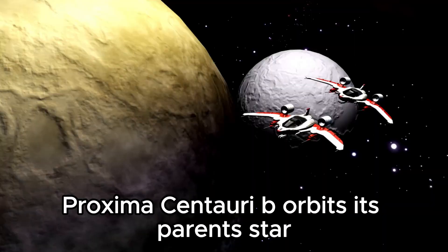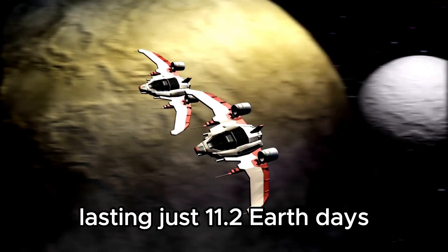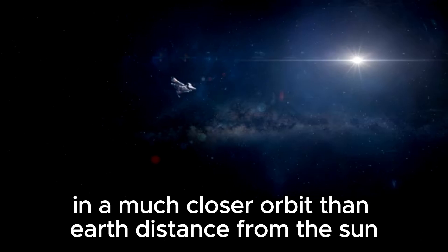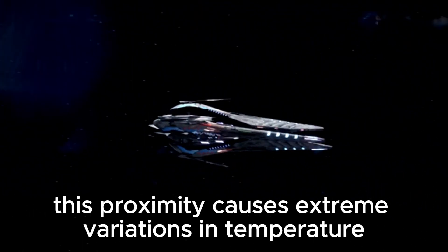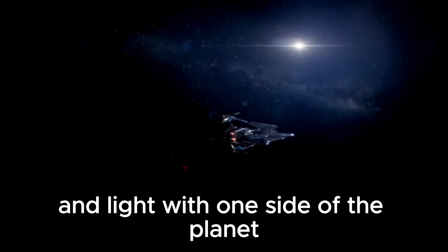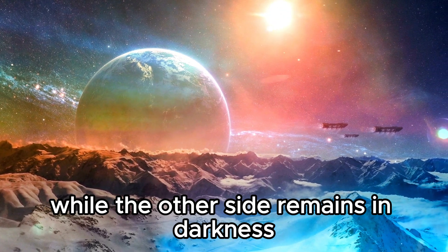Proxima Centauri b orbits its parent star at a distance that results in a year lasting just 11.2 Earth days, in a much closer orbit than Earth's distance from the Sun. This proximity causes extreme variations in temperature and light, with one side of the planet perpetually bathed in sunlight while the other side remains in darkness.